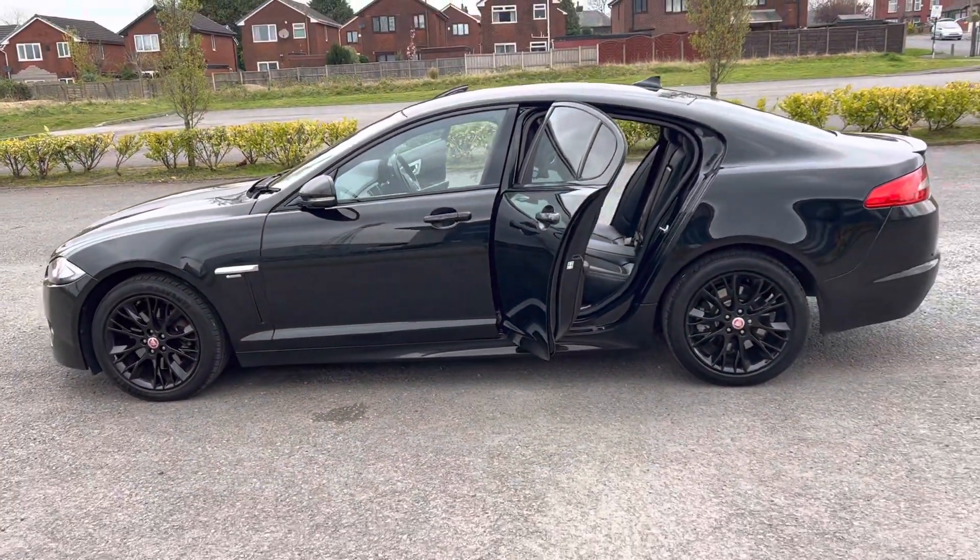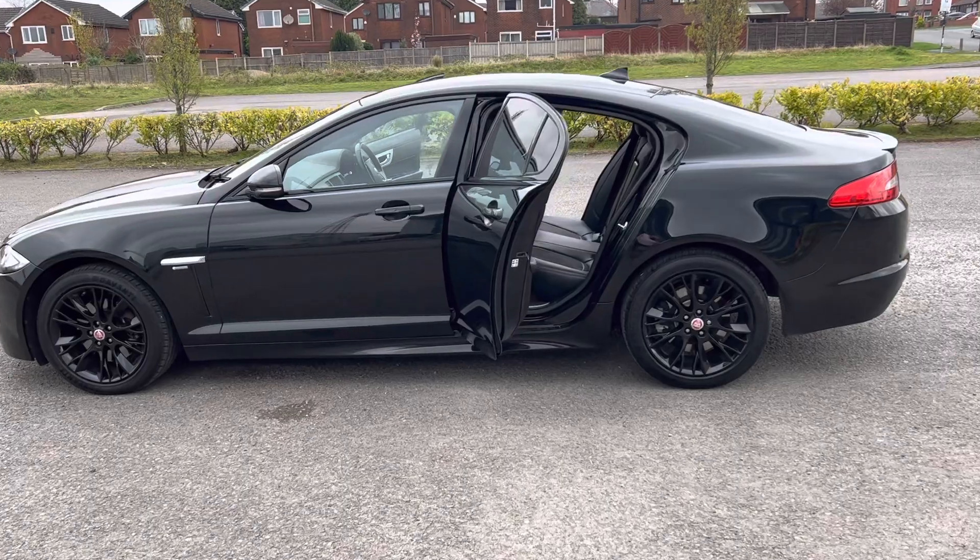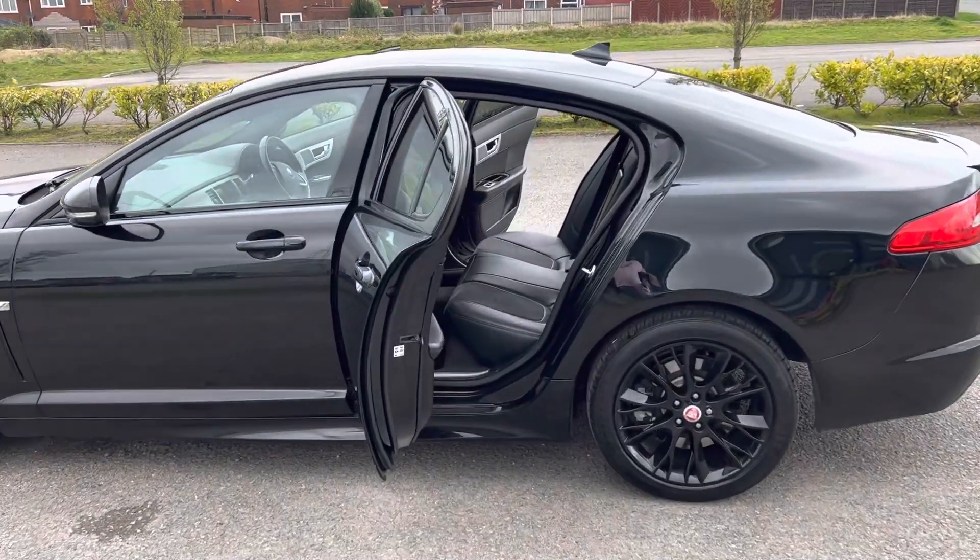Electric front seats. We don't have the spare tyre but we've got the full inflation kit.